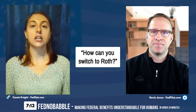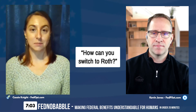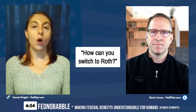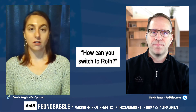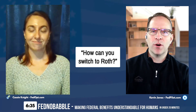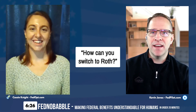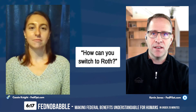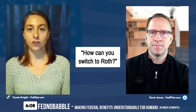But you cannot switch what you already have in the traditional TSP over to the Roth side. Also be clear that even if you switch your contributions to Roth, your agency matching money will still be contributed as traditional TSP. The match from the federal government will always go to the traditional side — so you'll still see that traditional balance increase not only from growth, but from agency matching contributions. The only thing counted as Roth will be your own contributions to that side.